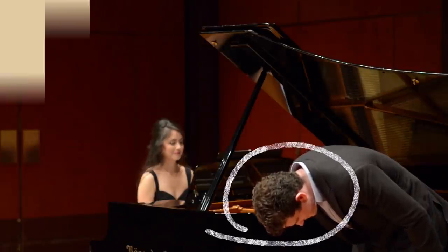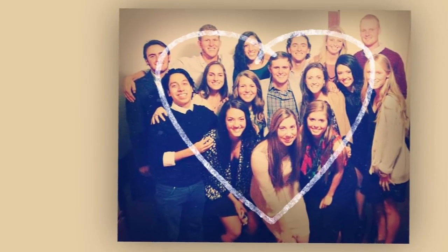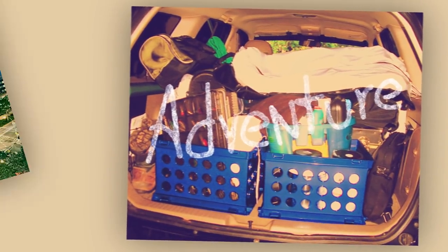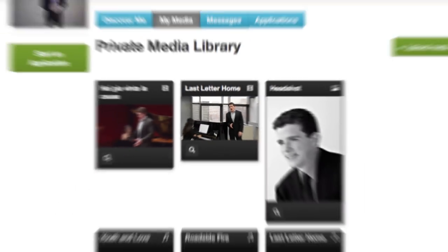Before Emmett got here, before he got to work with this voice teacher and found these friends, before he packed up this car, before he got accepted into the school of his dreams, he created a great pre-screened video.